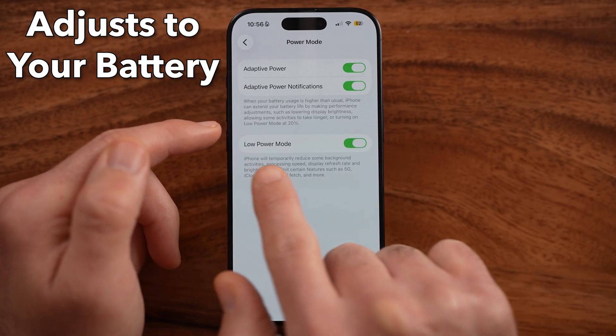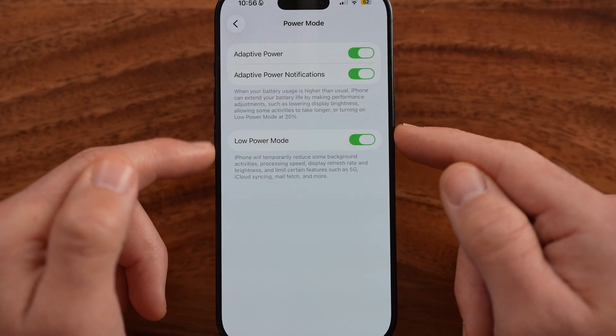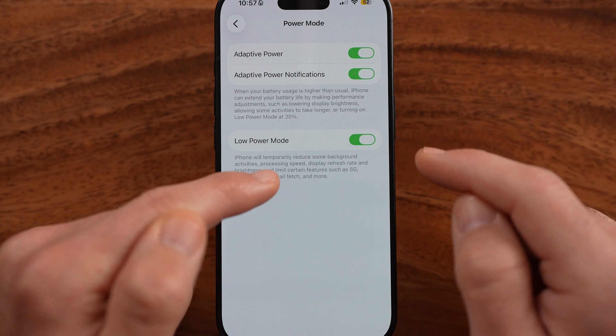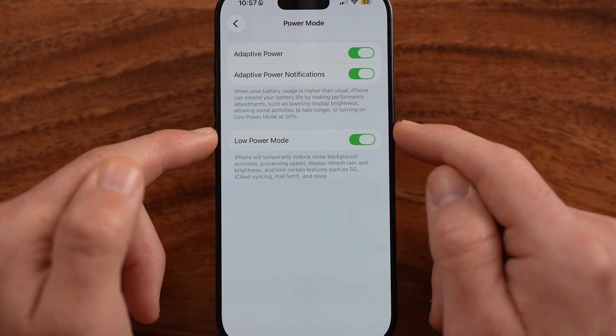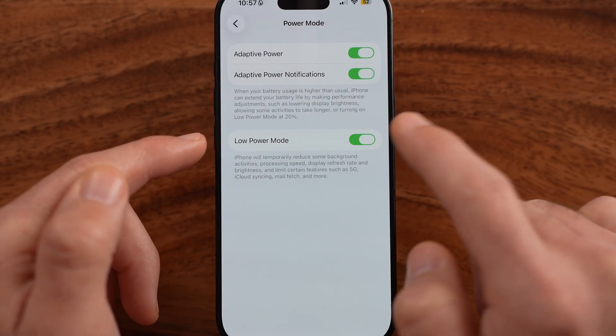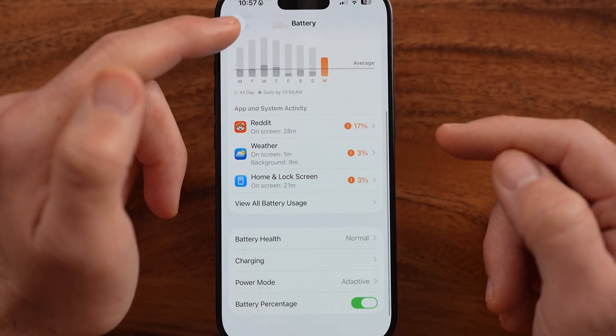You can also choose to turn on Low Power Mode, which by default reduces background activity, processing speed, display refresh rate, and limits certain functions. If you find that your battery is running out quickly, just toggle on Low Power Mode and leave it on for as long as you're okay with it.